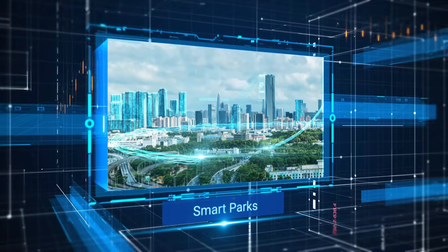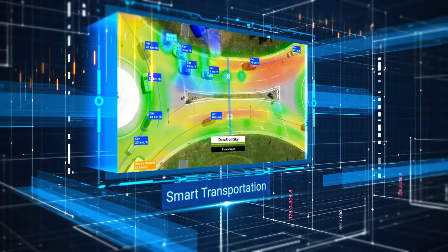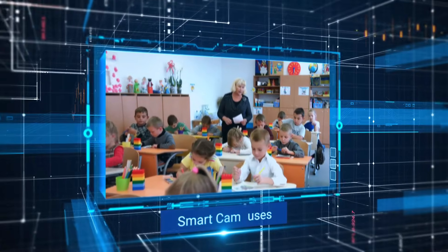Widely used in smart parks, smart factories, smart transportation, smart security, and smart campuses.